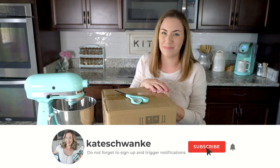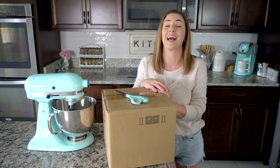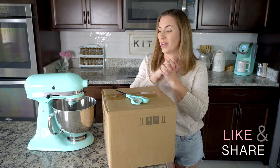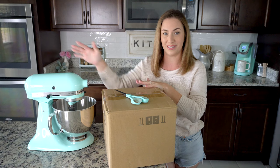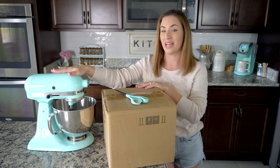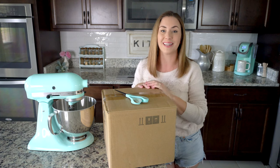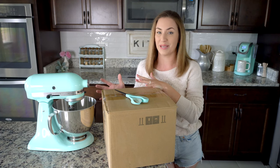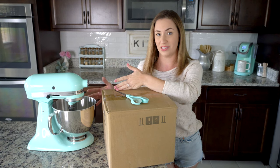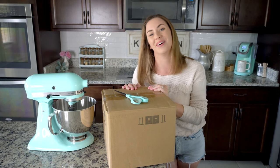Hey everyone, I'm Kate Schwenke and welcome back to my kitchen. I'm super excited today because I ordered something that I have been wanting for like a year — as long as I have had my KitchenAid stand mixer. This is in the color ice blue, which I adore. It is super duper pretty. If you want to see more on this mixer and my unboxing video of my mermaid lace bowl, I'll link that video. But when I first purchased this mixer, the reason I got the mermaid lace bowl was because I'm not a huge fan of the stainless steel bowl.